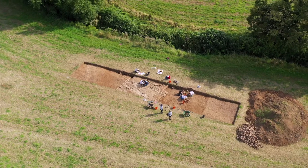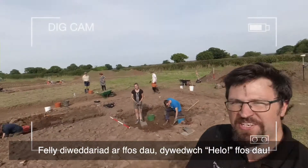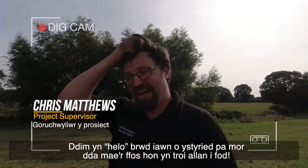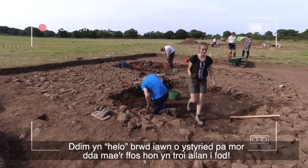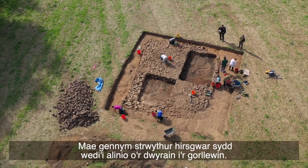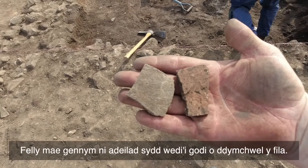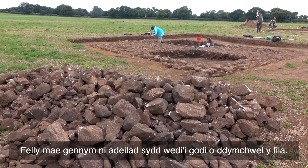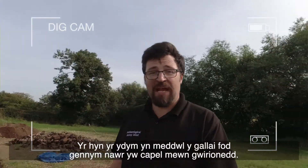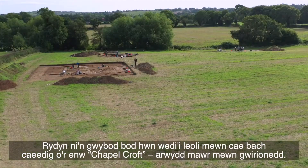Update on trench two — we have a rectangular structure which is east-west aligned. The upper demolition layer contains medieval pottery, so we've got a building that has been built from the demolition of the villa. What we think we might have now is a chapel. We know that this was located in a small enclosed field called Chapel Croft — big giveaway really.